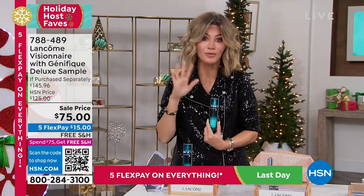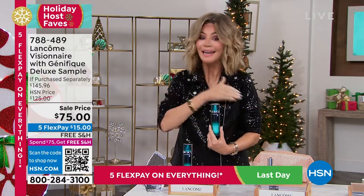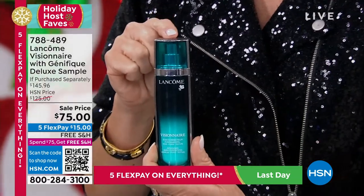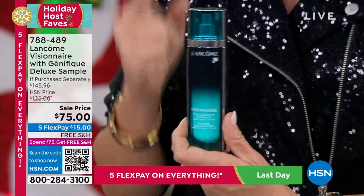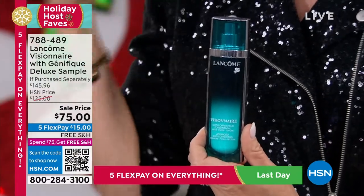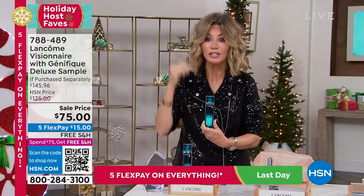We did sell out of our Lancôme Beauty Box, so thank you for all your orders on that — it's completely gone. We're going to double-check how many Visionnaire we have left. This is $125 everywhere — this is your final chance at $75. We've got 600 of you ordering this right now.